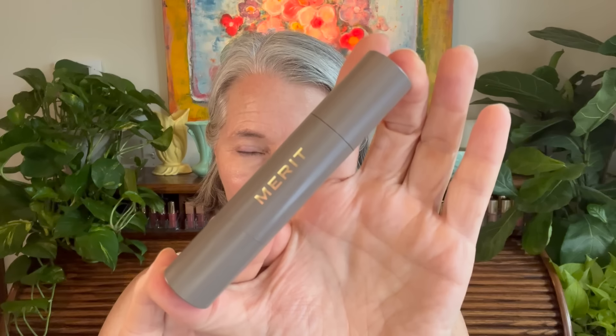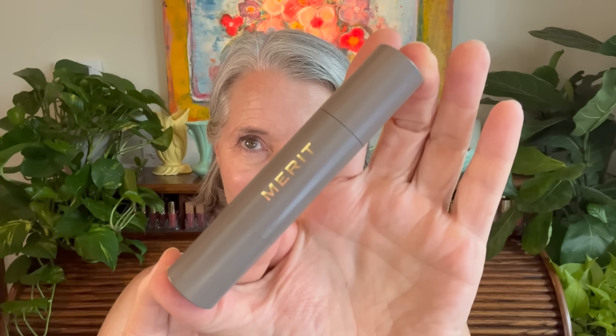All right, let's get some makeup on the face. I did scoot up a little bit because I want you to see the products as I apply them. I've already done my usual skin prep — usual moisturizer, eye cream, and, of course, SPF. So we are going to start with Merit's The Minimalist Complexion Perfecting Stick.